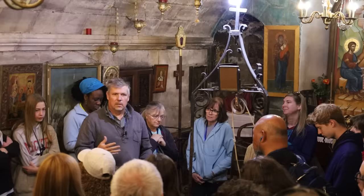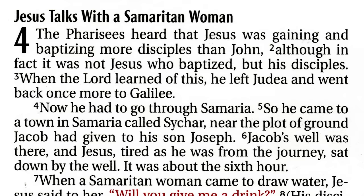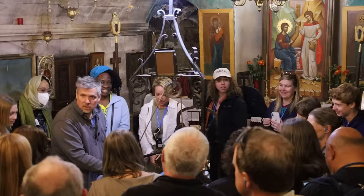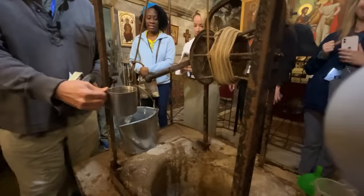Does this well match the text? The John 4 account continues: when a Samaritan woman came to draw water, Jesus asked her for a drink. Then Jesus offers the woman a drink of living water, to which she replies, 'Sir, you have nothing to draw with and the well is deep.' The Samaritan woman says of this well: the well is deep.